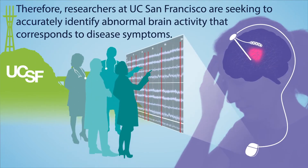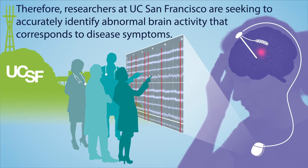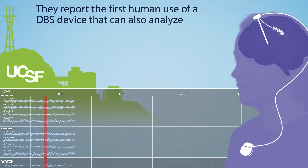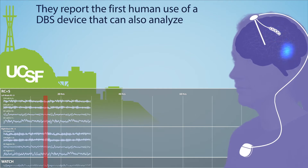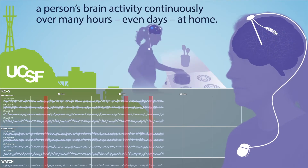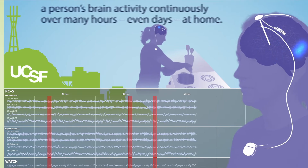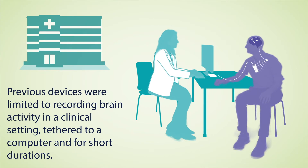Therefore, researchers at UC San Francisco are seeking to accurately identify abnormal brain activity that corresponds to disease symptoms. They report the first human use of a DBS device that can also analyze a person's brain activity continuously over many hours, even days, at home. Previous devices were limited to recording brain activity in a clinical setting, tethered to a computer, and for short durations.